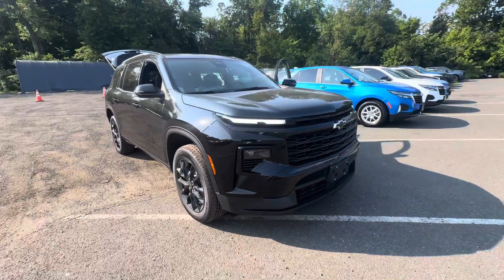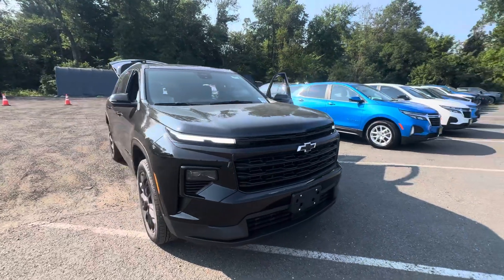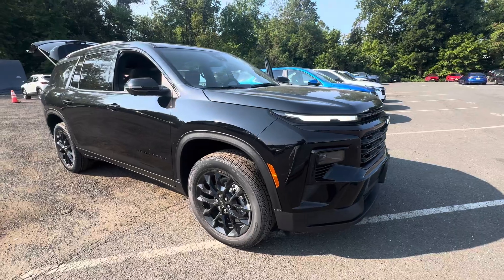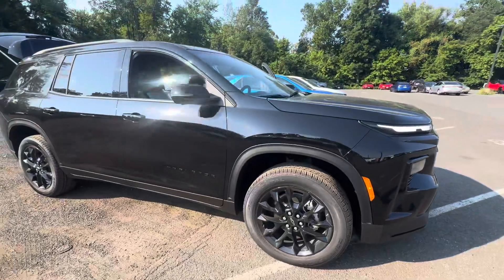The entire blacked-out front end here with the black grille, black emblems, and black decals. Those LED daytime running lights look awesome. You're going to get the 20-inch gloss black rims here.